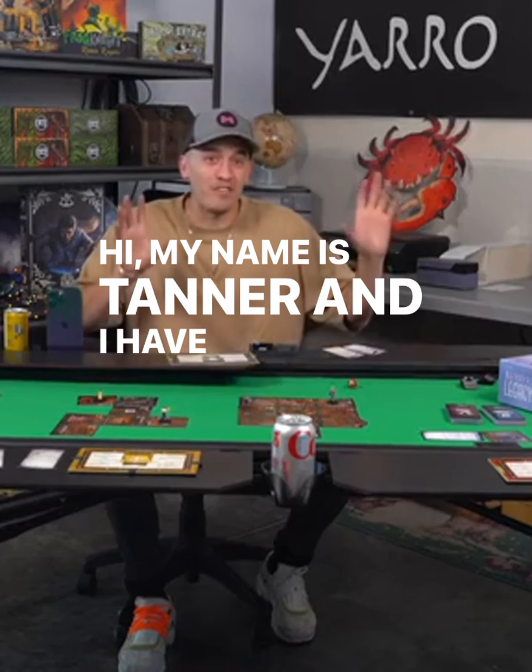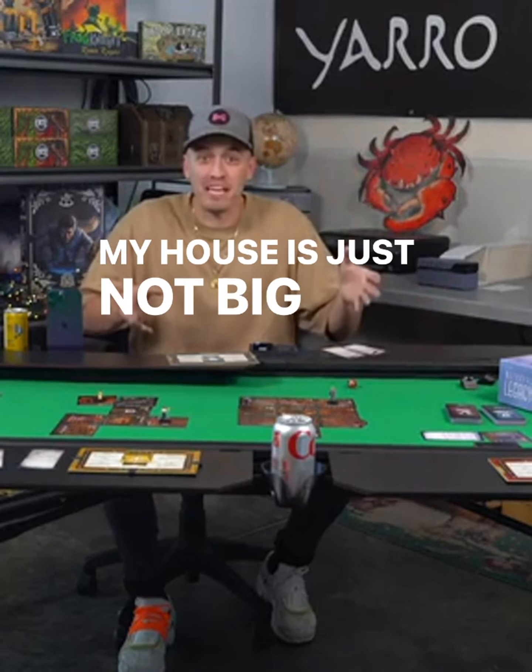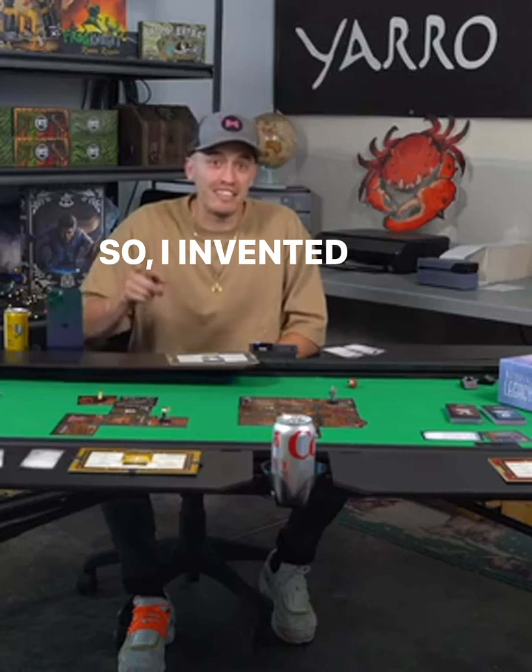Hi, my name is Tanner and I have always wanted a gaming table. My house is just not big enough and most gaming tables cost thousands of dollars. So I invented the GameFold.